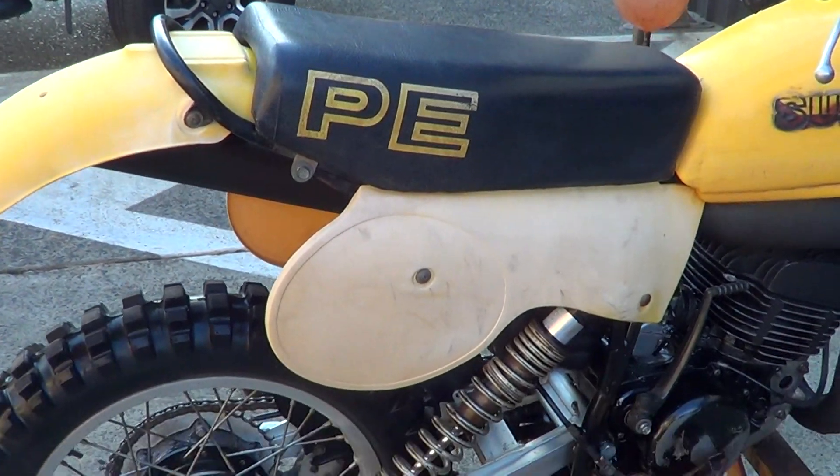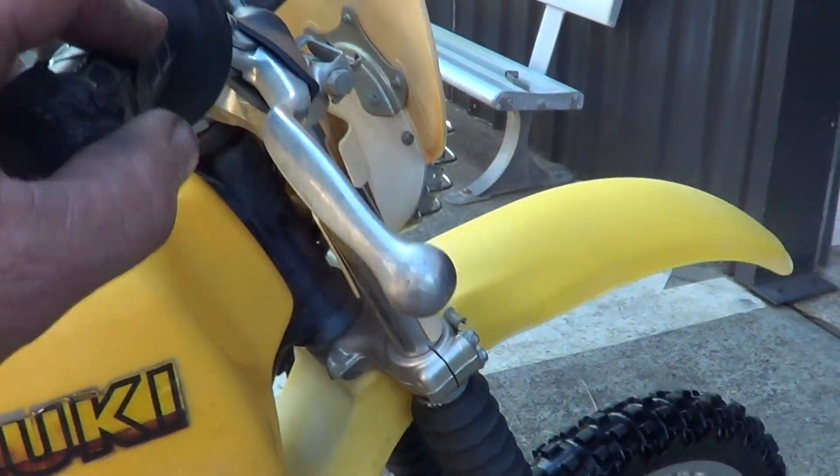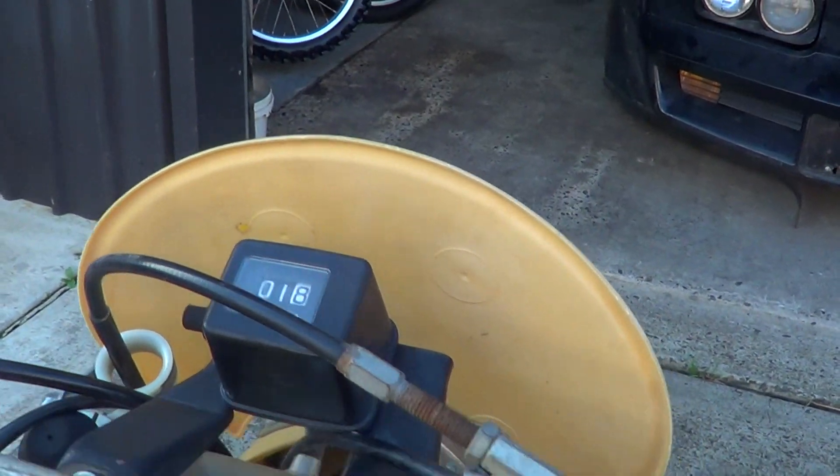Original seat cover, original plastics. Tank has got a split down here on the seam. Look how clean all the nuts and bolts are though. Original bars.